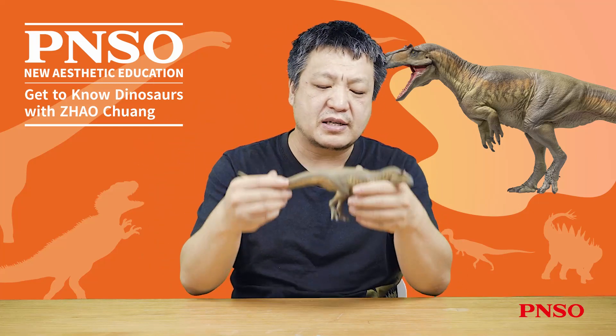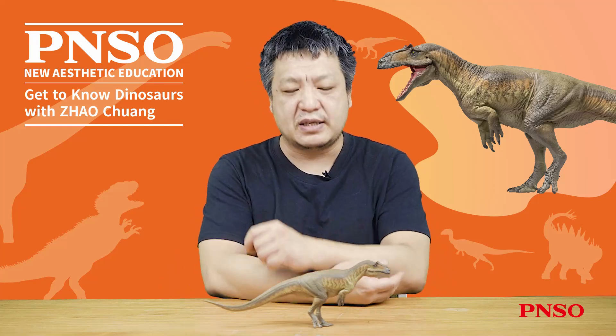The above concludes our introduction to Donald the Saurophaganax. Thank you all.